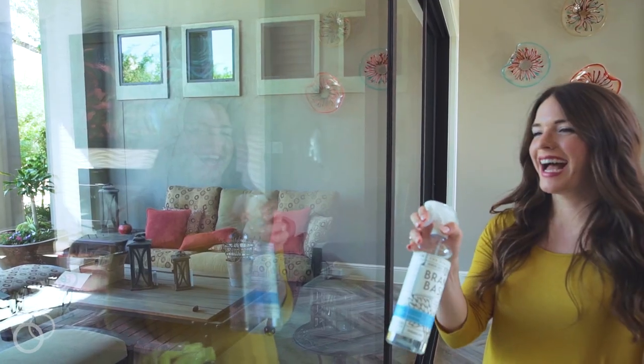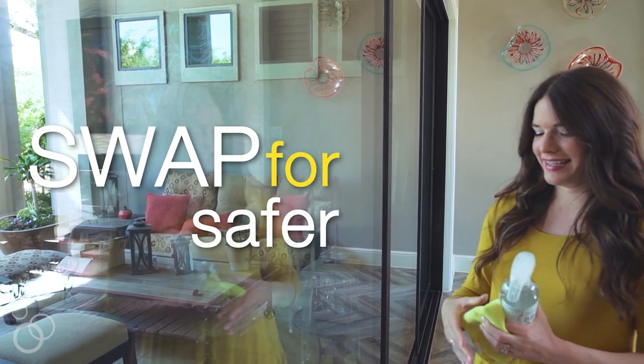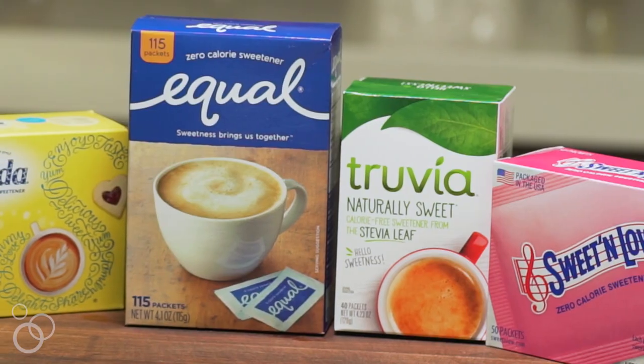Hi, my name is Cassie Joy Garcia. I am the blogger and nutrition consultant behind Fed and Fit. Today we're talking about Swap for Safer — three easy swaps that you can incorporate in your lifestyle that will really help remove some toxins from every day, and you're not even going to know the difference.